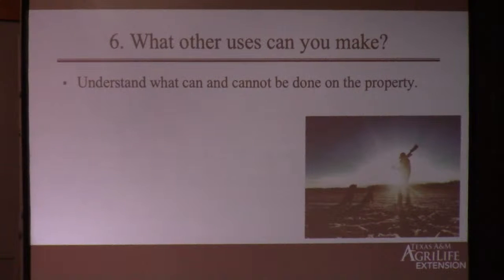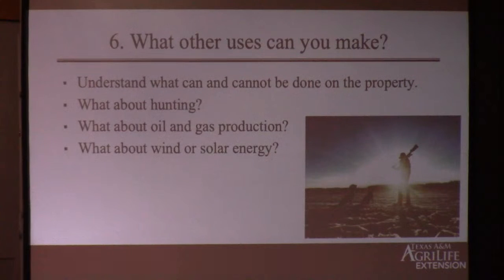Also make sure you understand any needed changes to your hunting lease. If you have rangeland, maybe you can still have hunters, but you may not want them out there with ATVs all over the place when you're trying to keep carbon stored in the soil. What about oil and gas production — can it coexist with a carbon contract? What about wind or solar energy? What if you sign a carbon contract for $20 a metric ton — which may really be more like $2 an acre — and then get an option to enter into a solar contract paying $800 an acre? Are you stuck? That's something you need to think about. Number seven: what penalties could be imposed? You need to clearly understand in your mind what could trigger a penalty or liability for you.